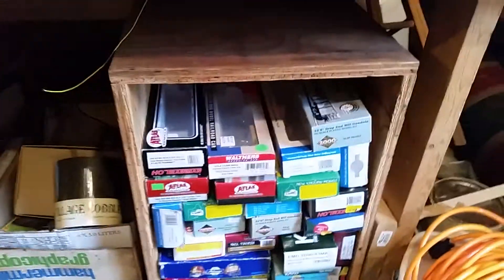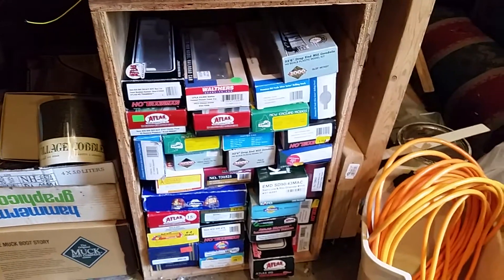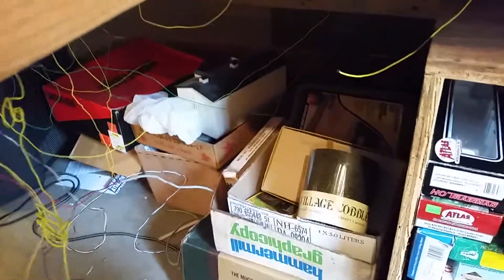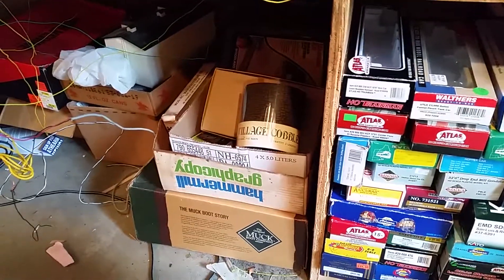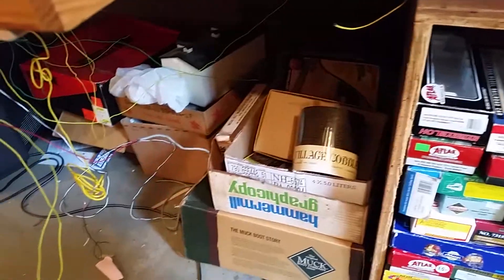Now I'm going to get into what I've been recently working on, and it's not really on the layout — it's below it. I just recently added a box shelf to store all my boxes since everything was getting crammed. And yes, my lovely wire work is all falling apart — I accidentally pulled it out yesterday. It was all hanging and going to the right place, but now I need to rewire everything, so no running trains for a little while.